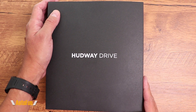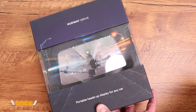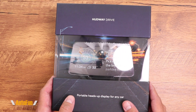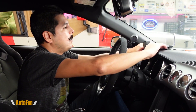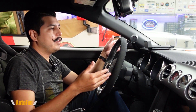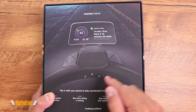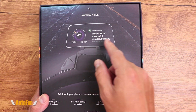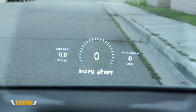In a prior video I reviewed the Hudway Drive heads-up display system, which is a really neat device that allows us to add a heads-up display to any vehicle. Some newer vehicles already come with that option, such as the Corvette, but with the Hudway Drive we can now add that technology ourselves. It essentially displays information so we don't have to look down at our phone or the dash — we can get directions, virtual gauges (called widgets), and notifications.